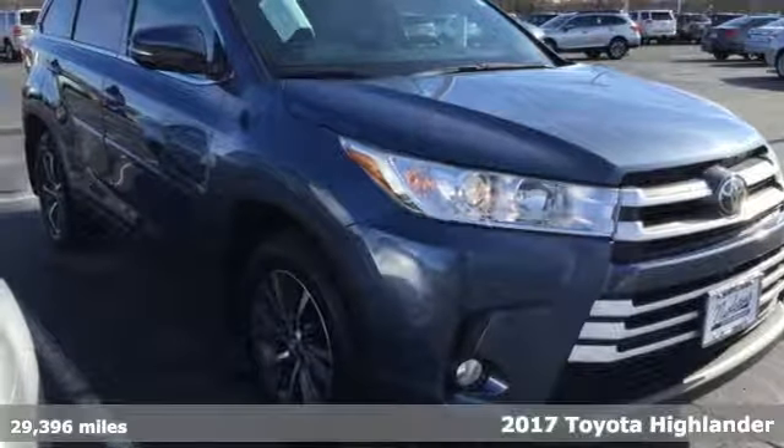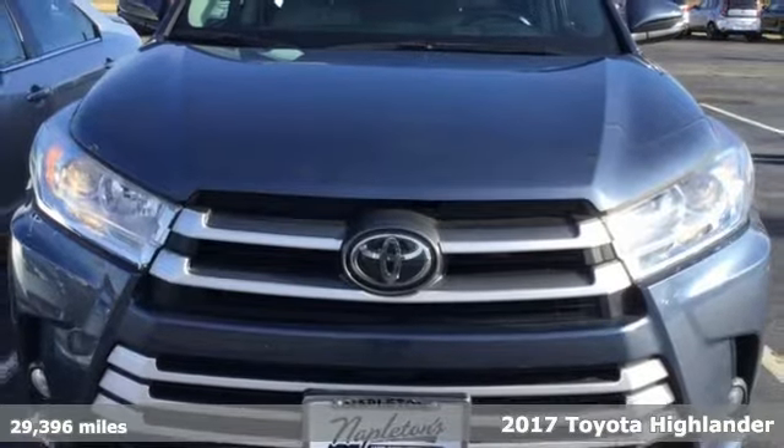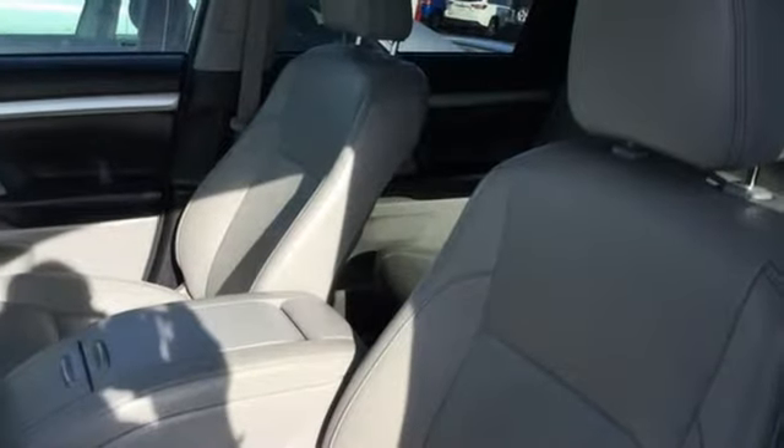It's a 2017 Toyota Highlander. Explore the possibilities with an SUV that keeps up with your demands. Entertainment is at your command using the standard Entune audio with touchscreen display, a USB port and Bluetooth.